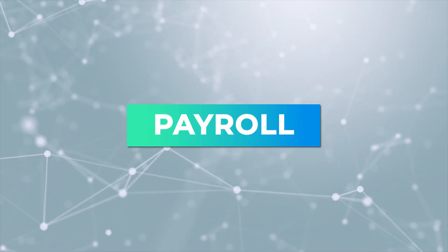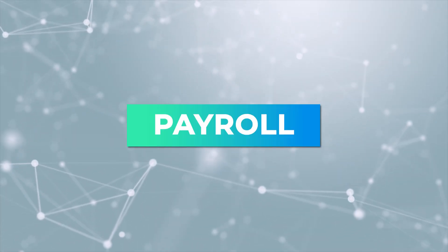Let's dive into the CoAdvantage Payroll offering because they provide comprehensive payroll management services really designed to streamline the payroll process for businesses. Let's talk about this overview of how CoAdvantage manages payroll.